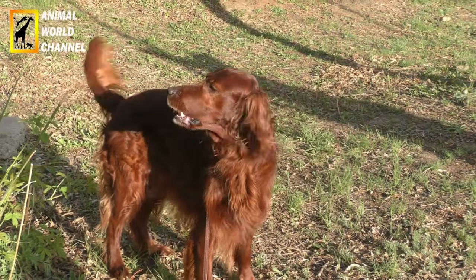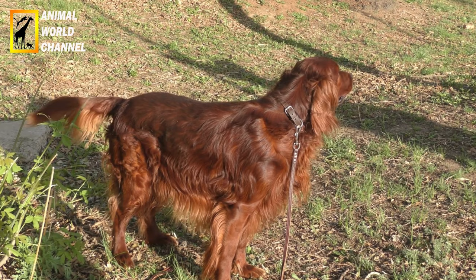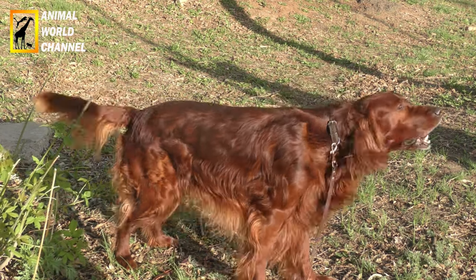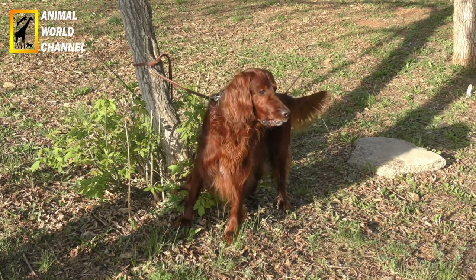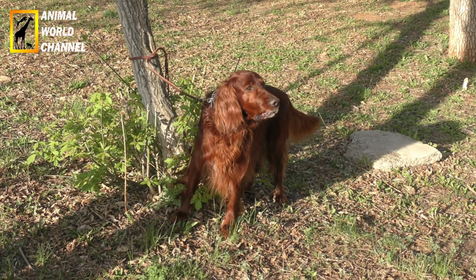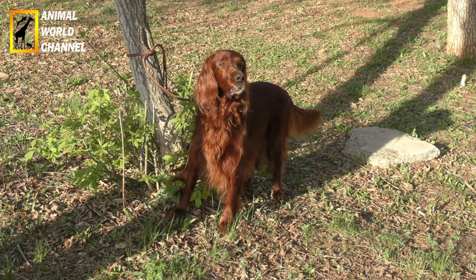Le Setter irlandais est un chien d'arrêt doté d'un odorat très puissant et il est très rapide à la chasse. En tant qu'animal de compagnie, c'est un chien aux nombreuses qualités, débordant d'énergie. Il est intelligent, joyeux, doux et affectueux. Le Setter irlandais est aussi un chien très fidèle qui s'adapte à toutes les familles, à partir du moment où on lui permet de se dépenser physiquement. Un maître sportif lui convient parfaitement. Il apprécie également la présence des enfants.